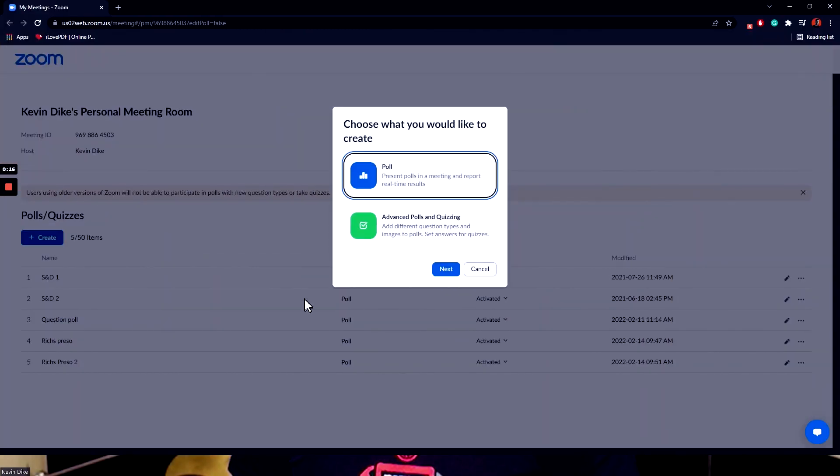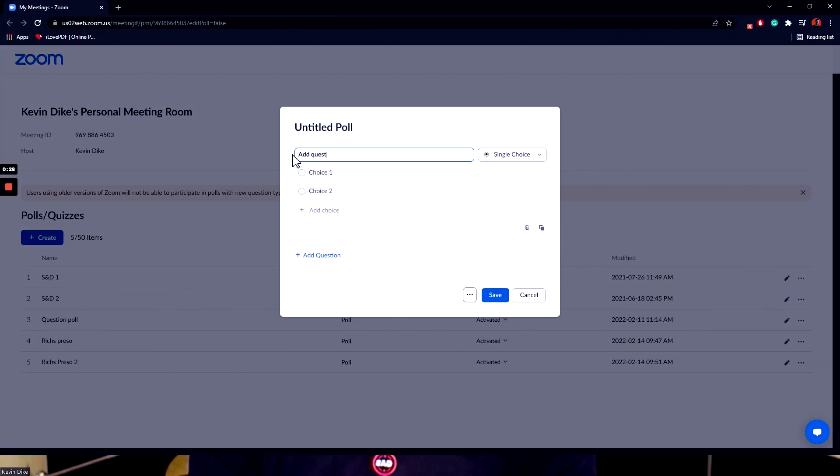Thanks so much for that, Rich — there was some really awesome content in there. I'm Kevin and my favorite Zoom tip is running polls. Polls are super fantastic because they create surprise and delight and a massive amount of engagement for your audiences — non-verbal engagement. You can get insights from people about what they're thinking, how they're feeling, about anything. It's so easy to do — you can run them on the fly or prep them. Pop down to the poll section in your Zoom room and click Create New Poll.